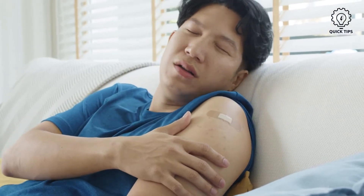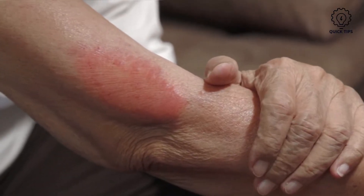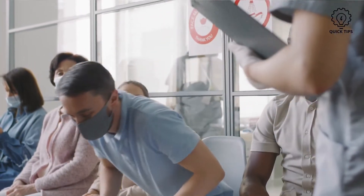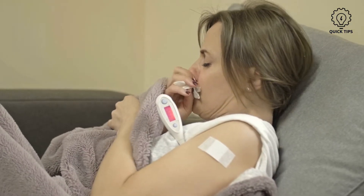However, most of us will experience the side effects that come along with the COVID-19 vaccination. Common side effects can occur within hours or days of getting the shot. These include swelling and pain around the injection area, fatigue, headache, fever, muscle pain, and nausea.